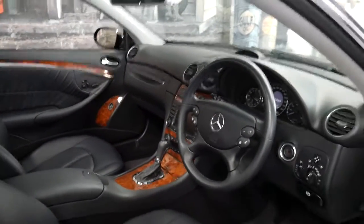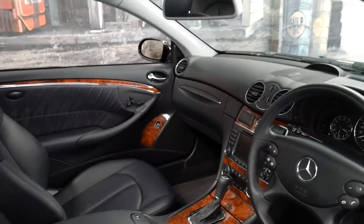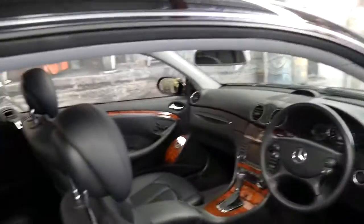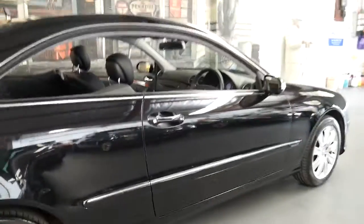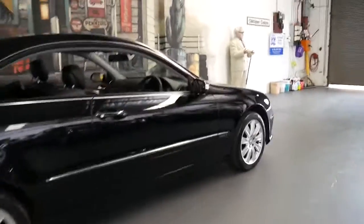It's black with black leather interior. It's an Elegance, so it's got the beautiful timber trim, a sunroof, navigation, and front and rear parking sensors. Other standard features included memory electric seats on the driver and passenger side, and the car is in absolutely outstanding condition.